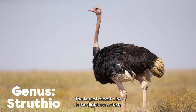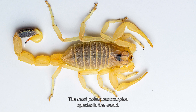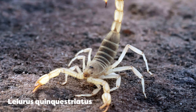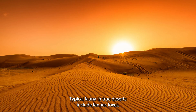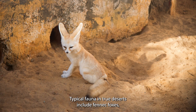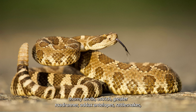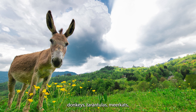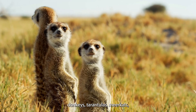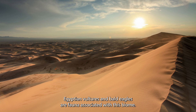The largest desert bird is the flightless ostrich, which can be found in Arabia, Australia and Africa. The most poisonous scorpion species in the world, the Deathstalker, is found in deserts — its venom is strong enough to kill humans. Typical fauna in true deserts include fennec foxes, tawny devils, ostrich, greater roadrunner, addax antelope, rattlesnakes, coyotes, iguanas, camels, donkeys, tarantulas, meerkats, Egyptian vultures and bald eagles.